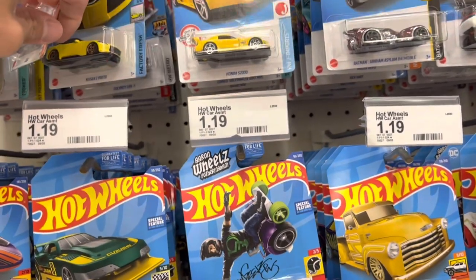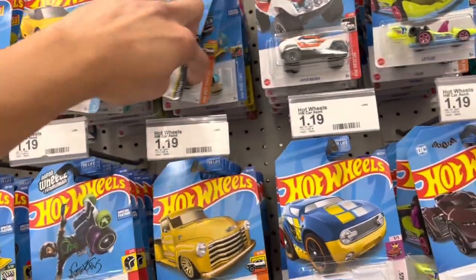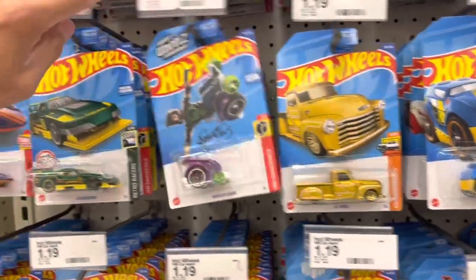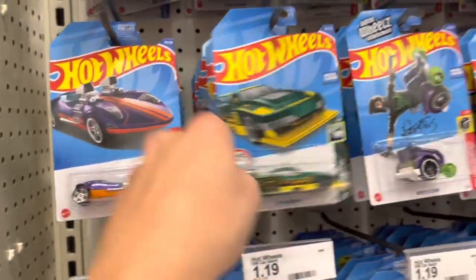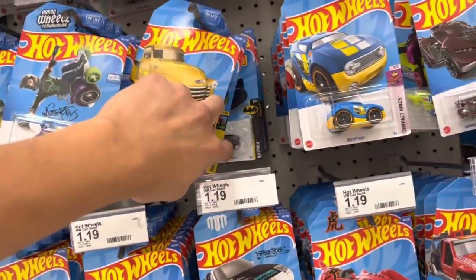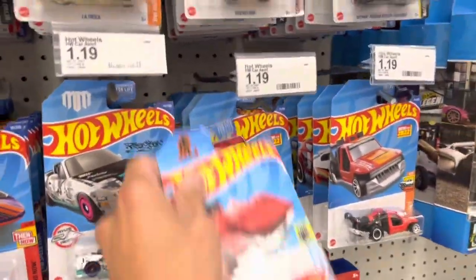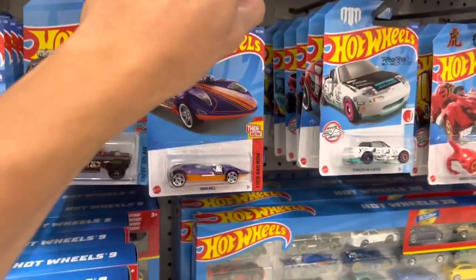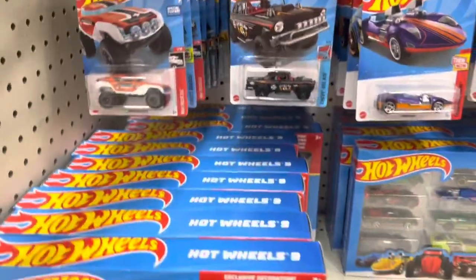Lots of F case — the dead giveaway is the Z Proto and the S2000 in yellow. It should be on the red S2000 now with the M and N case. Let me just double check, see if there's any EK9s. I'm not seeing it, but that would be the super out of the F case. I feel like I drop a car in every video.